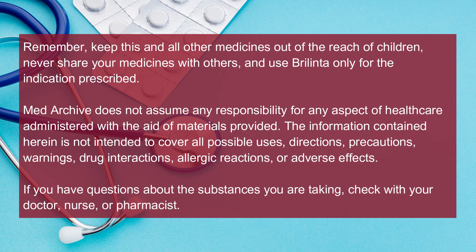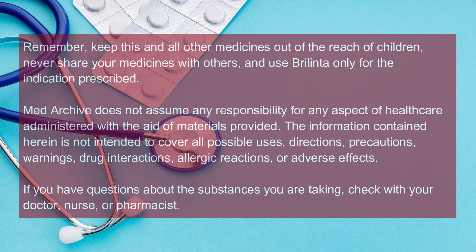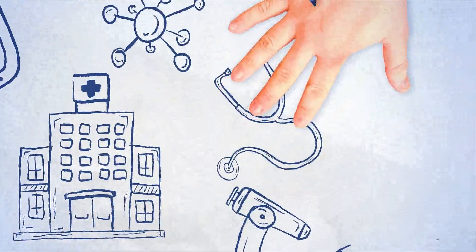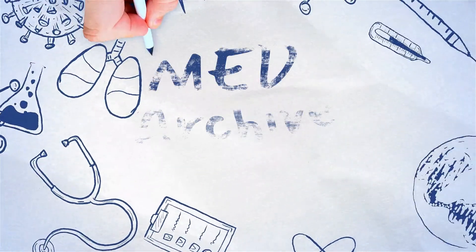MedArchive does not assume any responsibility for any aspect of healthcare administered with the aid of materials provided. The information contained herein is not intended to cover all possible uses, directions, precautions, warnings, drug interactions, allergic reactions, or adverse effects. If you have questions about the substances you are taking, check with your doctor, nurse, or pharmacist.